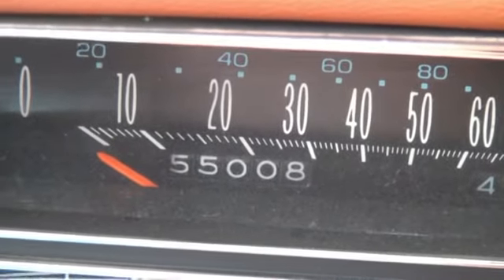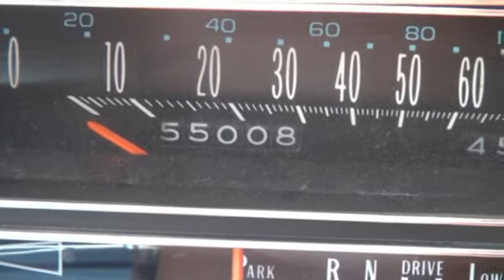Obviously that's not the mileage that's on there, but the current mileage is 155,000.